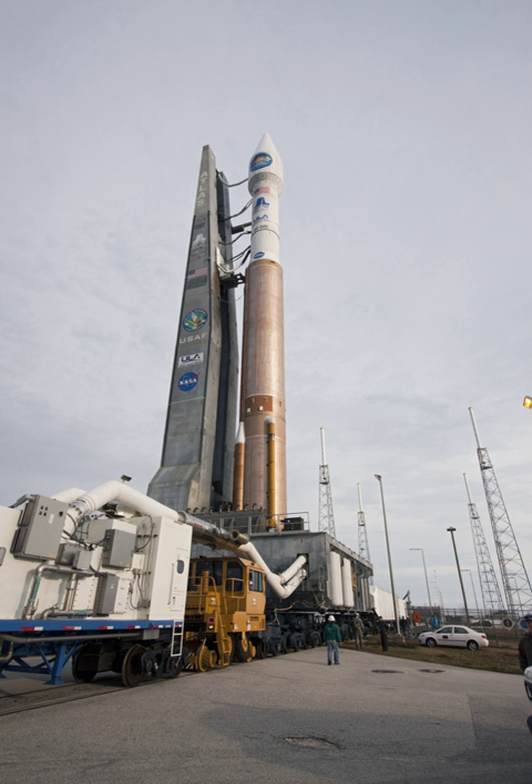In telegraphy and telephony, a lightning arrestor is a device placed where wires enter a structure, in order to prevent damage to electronic instruments within and ensuring the safety of individuals near the structures. Lightning arrestors, also called surge protectors, are devices that are connected between each electrical conductor in a power or communications system and the ground. They help prevent the flow of the normal power or signal currents to ground, but provide a path over which high-voltage lightning current flows, bypassing the connected equipment. Arrestors are used to limit the rise in voltage when a communications or power line is struck by lightning or is near to a lightning strike.